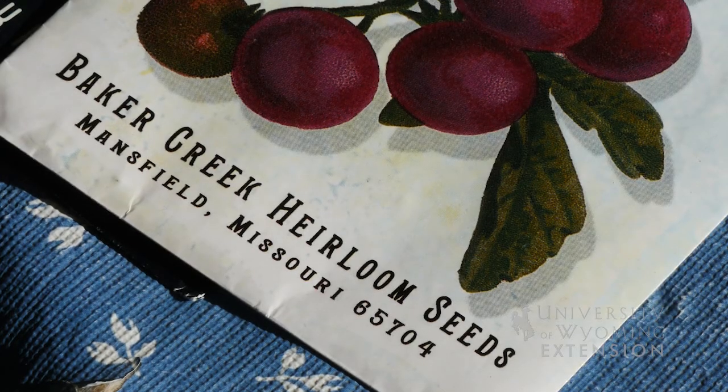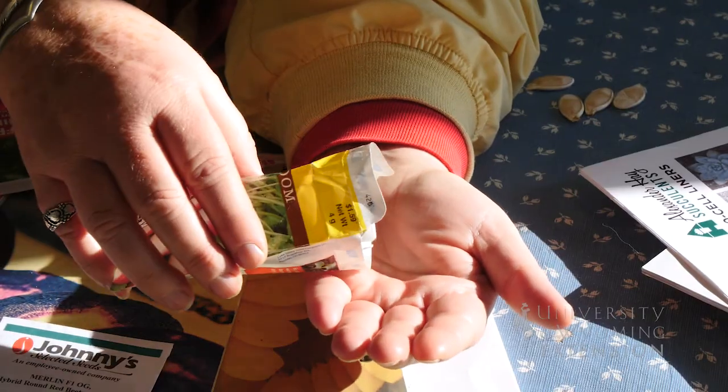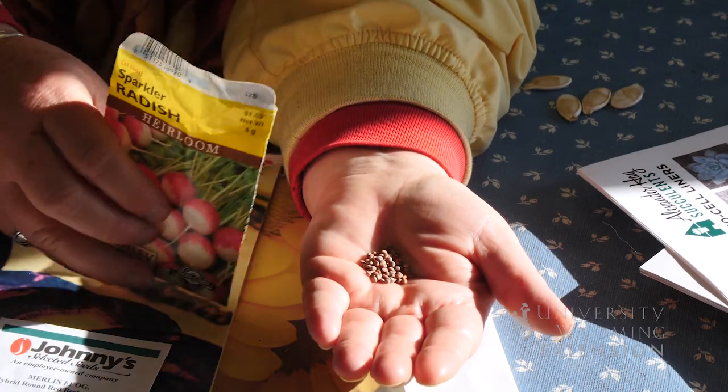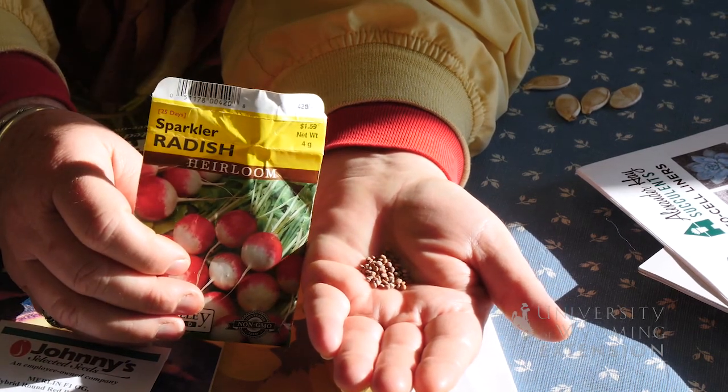Two of the characteristics that you might find listed in your catalog are heirloom seeds or hybrid seeds. Heirloom seeds are ones we tend to think of as seeds that have been used by gardeners for generations, but they are technically considered seeds that are not used in production agriculture. Hybrid seeds are seeds that are a cross between different varieties in order to get specific characteristics out of the next generation.